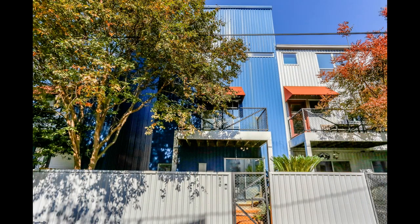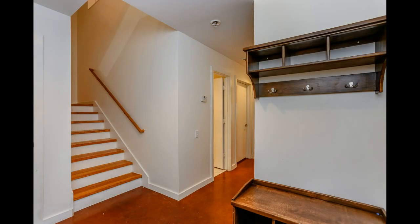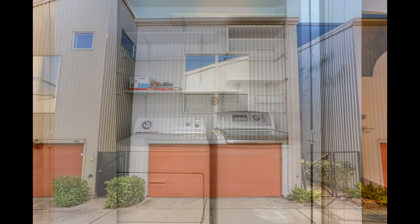This townhome in Houston, Texas features two bedrooms and a central location. Double doors welcome you into the foyer, which has modern stained concrete flooring and a small nook for your coats and shoes. Just off the entryway is a small room that could be used as a home office. The lower level is also where you'll find the washer and dryer and interior access to the garage.